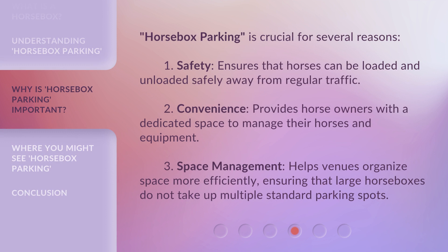Horsebox parking is crucial for several reasons. One, safety: it ensures that horses can be loaded and unloaded safely away from regular traffic. Two, convenience: it provides horse owners with a dedicated space to manage their horses and equipment. Three, space management: it helps venues organize space more efficiently, ensuring that large horseboxes do not take up multiple standard parking spots.